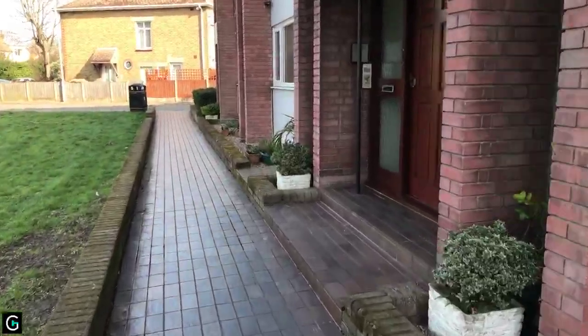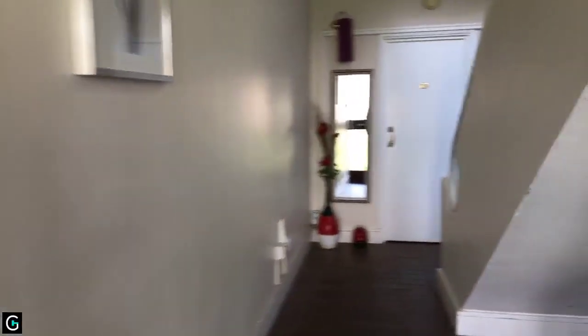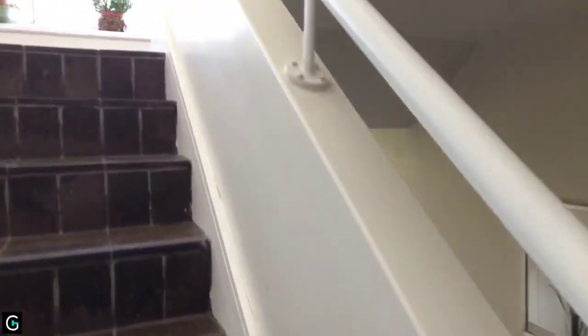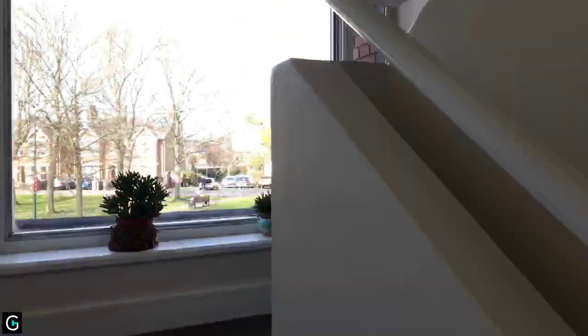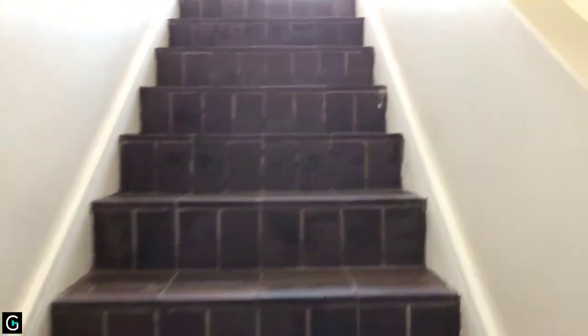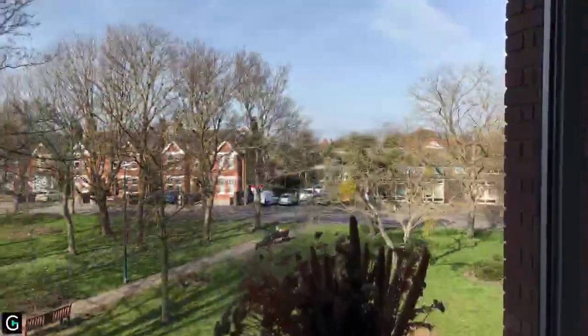You've got the communal entrance door with a buzzer system which takes you into the communal entrance hall. There's no lift with the property. The maintenance charge you pay is £30 a month, which includes cleaning of the communal areas, window cleaning and general maintenance. On the second floor, this takes you into the apartment.